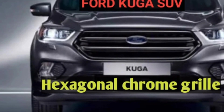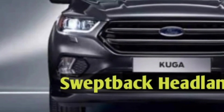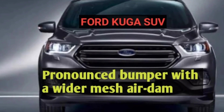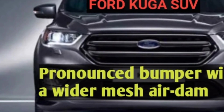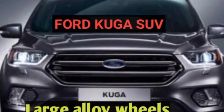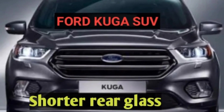Its features include a hexagonal chrome grille, swept back headlamps, a pronounced bumper with a wider mesh air dam, large alloy wheels, and shorter rear glasses.